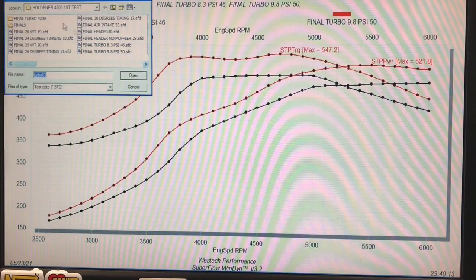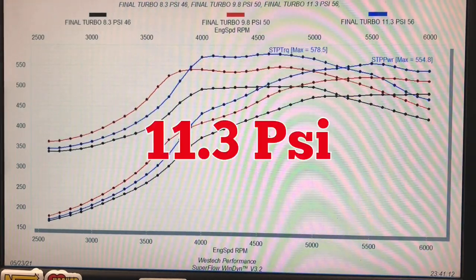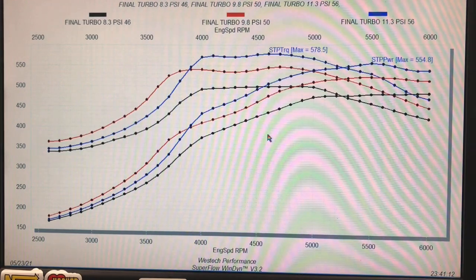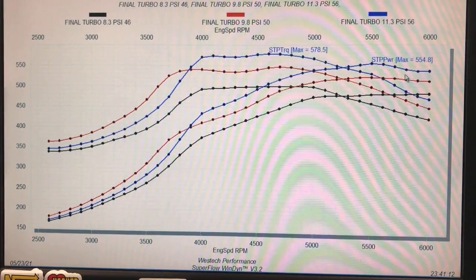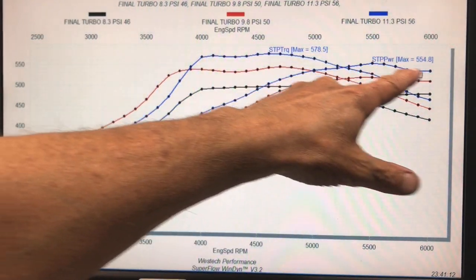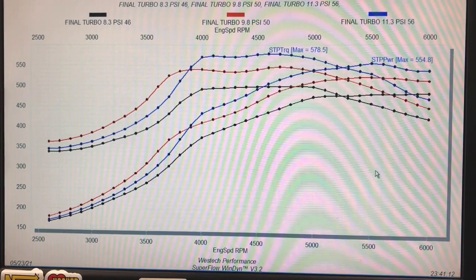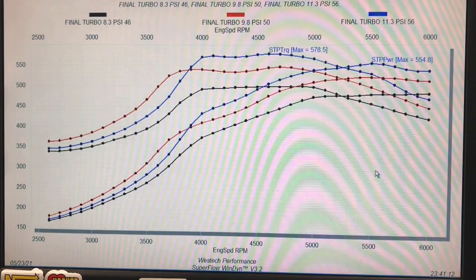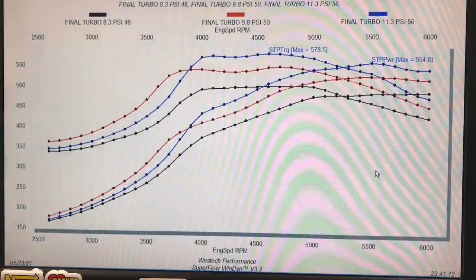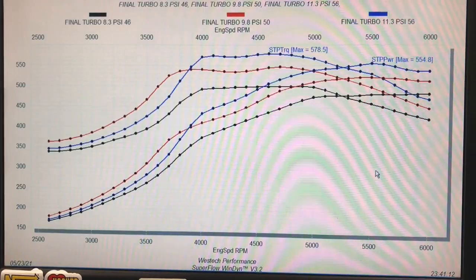Here's what happened when we made our highest run of the day — and we're going to talk about why it was the highest. At 11.3 pounds, peak numbers were up to 555 horsepower and 578 foot pounds. Out at the very top on the blue trace, you can see the power starting to fall off a little bit. What we were experiencing, we think, was probably spark plug misfire. So that's when we tried to change the spark plugs.